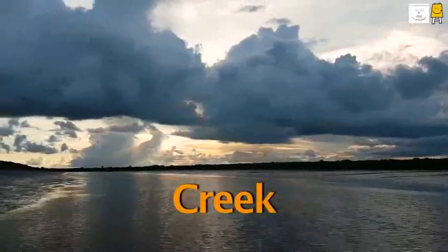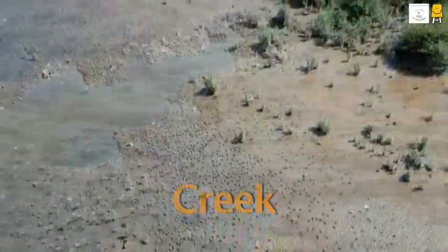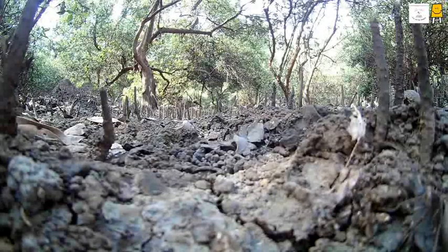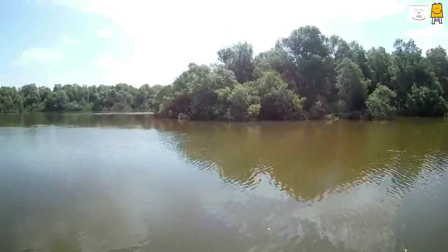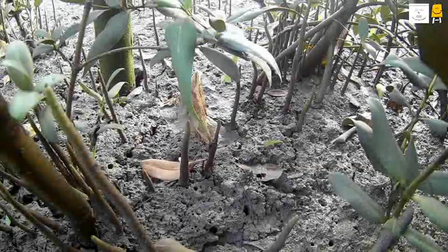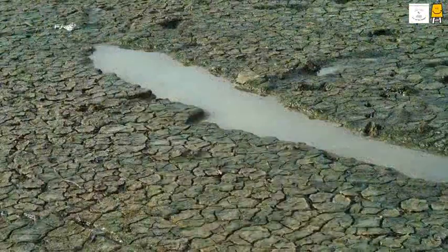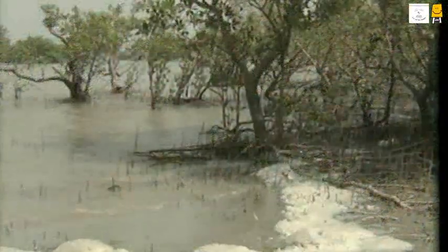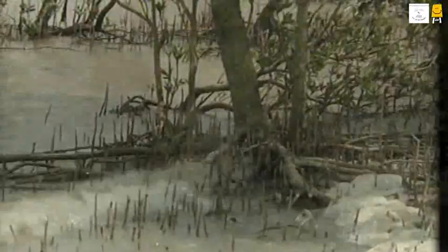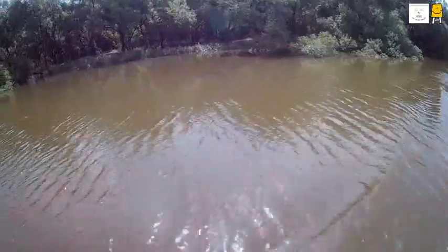A creek is a place where a river meets the sea. The soil here is swampy and rich in salts. The creek gets filled with salt water during high tide and the water recedes during low tide. The level of oxygen in the soil is very low and the level of salts in the water is very high. Normal plants cannot breathe here and neither can they get nutrition or support.